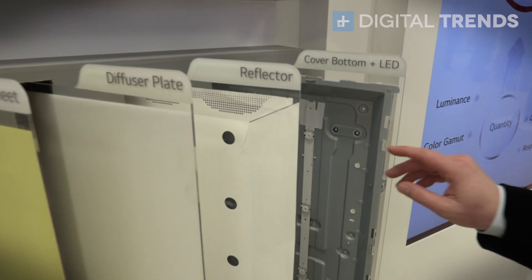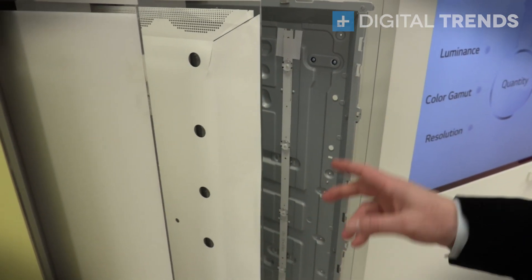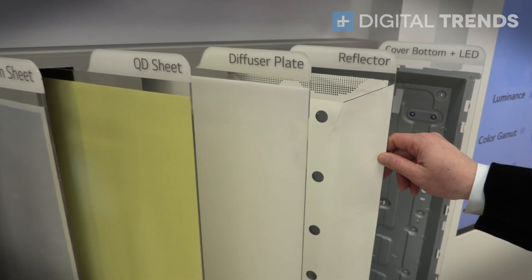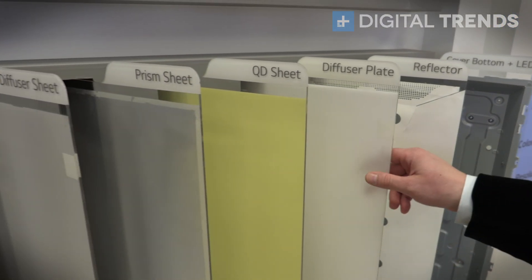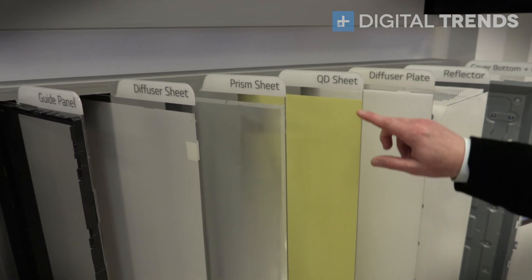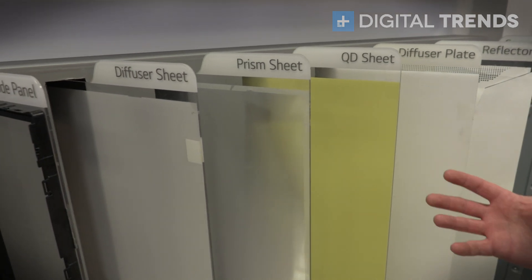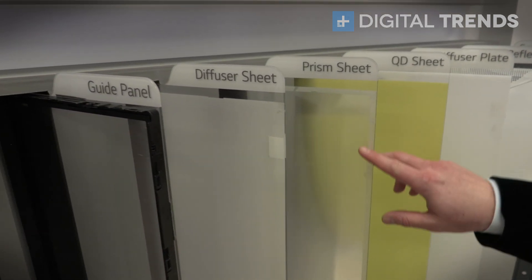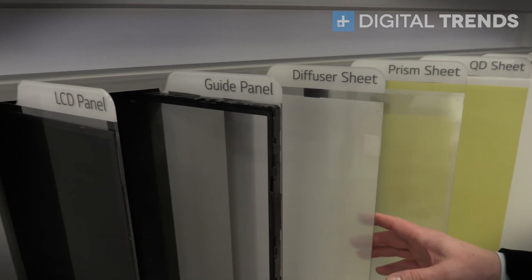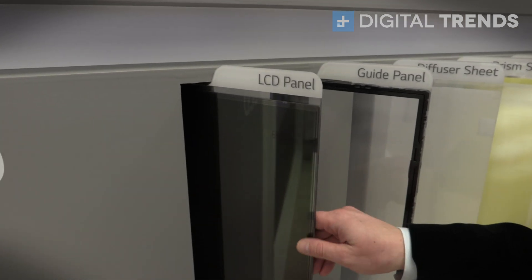With an LCD display there are tons of individual parts. First you have the cover or the bottom which has the LEDs in it themselves. Then you have to point that through a reflector plate. It then goes through a diffuser plate to spread out all that light. In most of today's displays you also have a quantum dot sheet that actually changes the nature of the color of the light so it's more perfect for the color filter. You've got a prism sheet here, which could also be a polarization sheet, another diffuser, then there is a guide panel, and finally you get to the LCD panel.